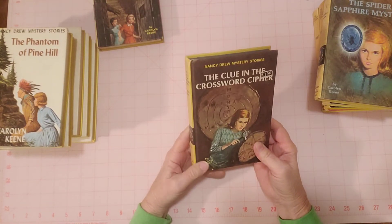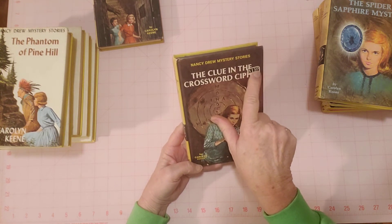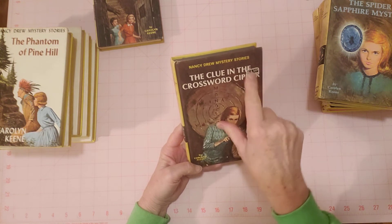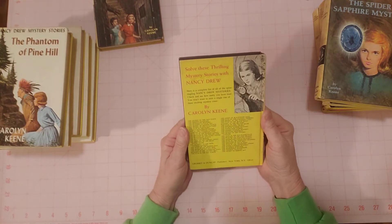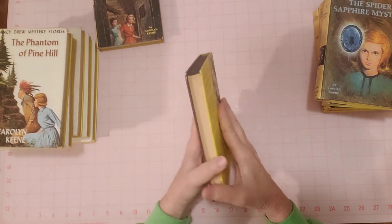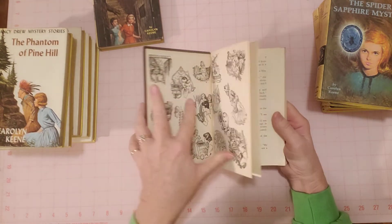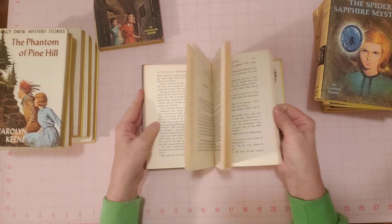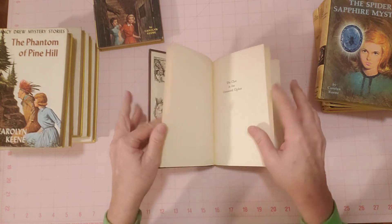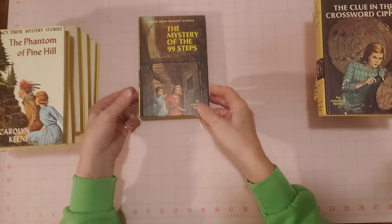The Clue in the Crossword Cipher. There's a little sticker there — $1.50. That is not how much I paid for it, but somewhere along the line it must have been sold for $1.50. They were not charged enough, I tell you that — it's worth more than that. Here's the front pages. The spines are all intact, nothing's coming loose. 1967 on the Crossword Cipher.